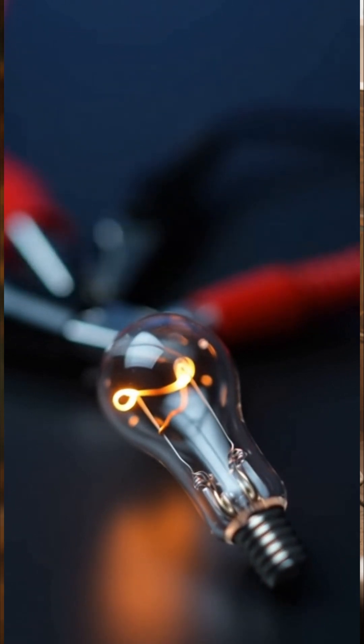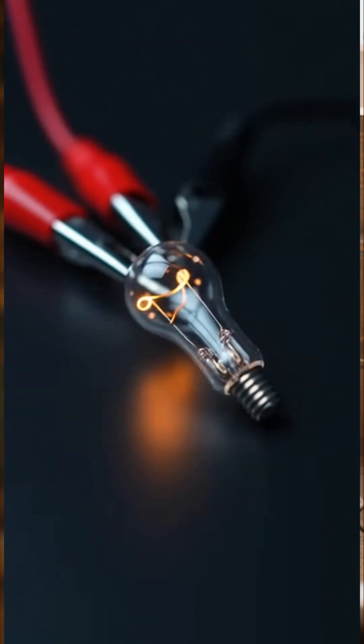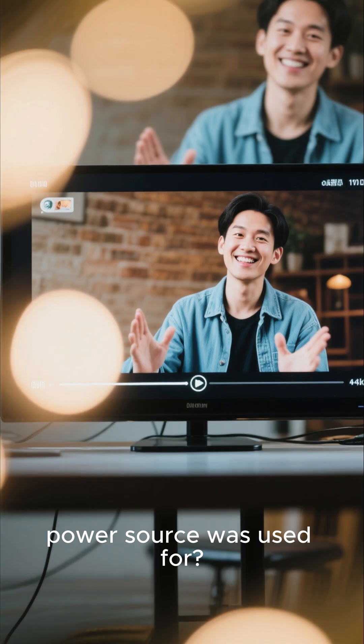A tantalizing hint that our ancient ancestors might have understood electricity long before we give them credit for. What do you think this ancient power source was used for?